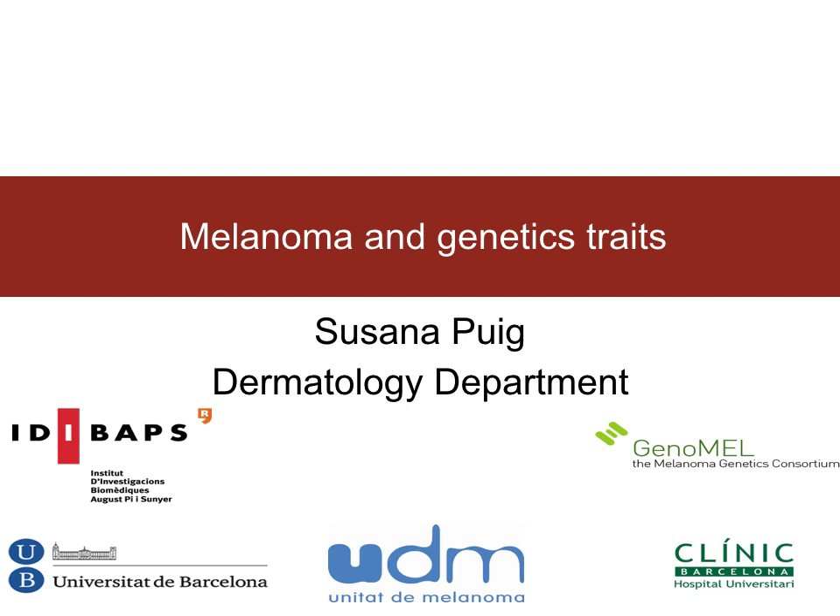Welcome to this podcast about melanoma and genetic traits. I'm Dr. Susana Puch, Chief of the Dermatology Department at the Ostridal Clinic in Barcelona.